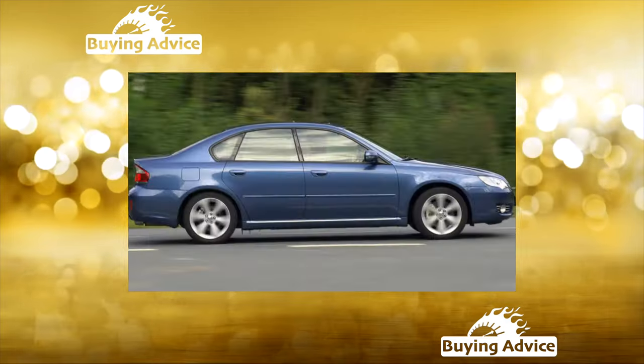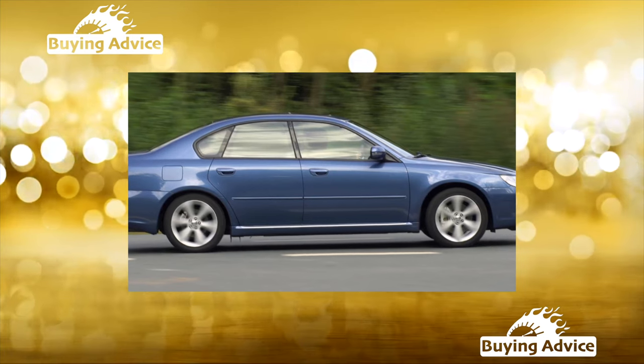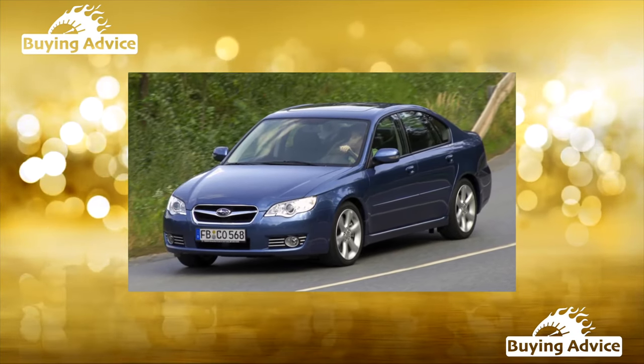The Outback is rich in options. The base comes with separate climate control, ABS with electronic brake force distribution (EBD), six airbags, alloy wheels, and a six-disc CD changer.